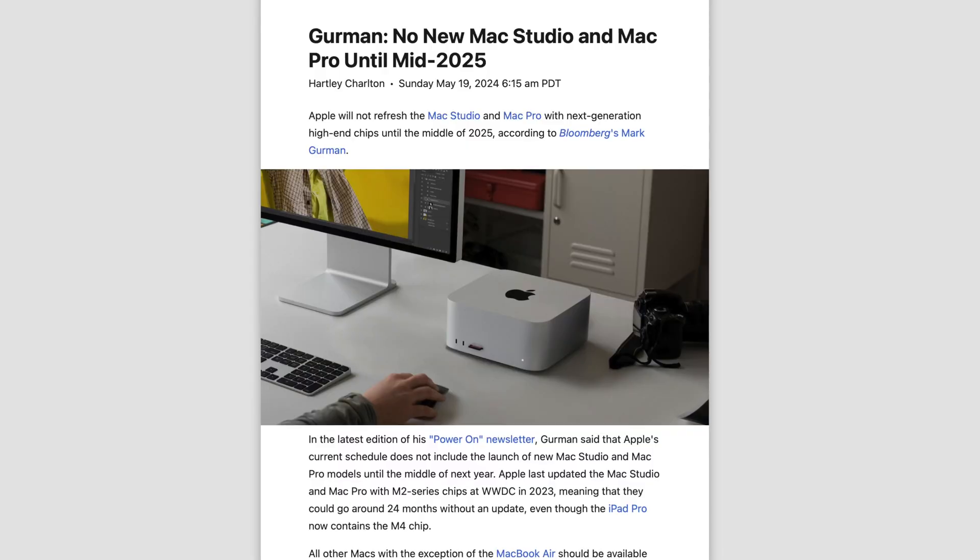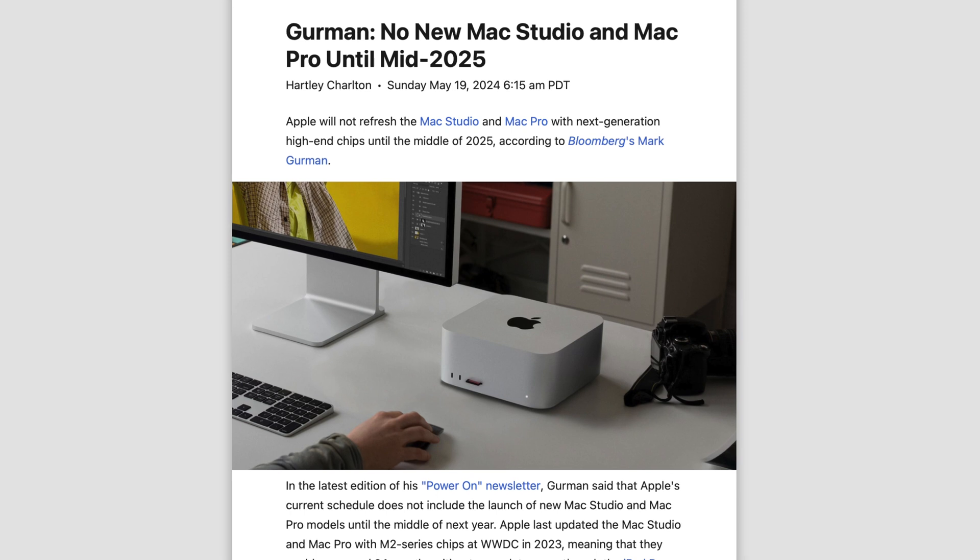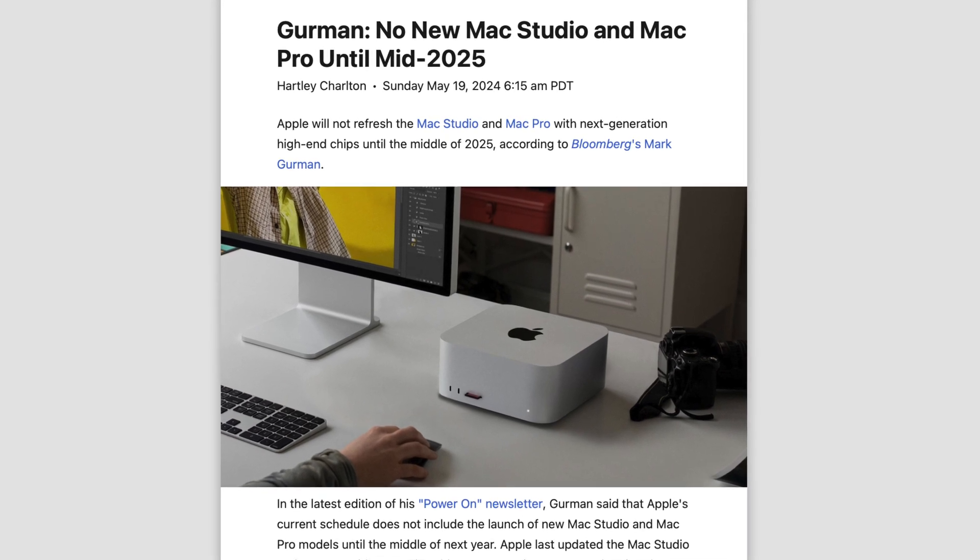The next Mac German talks about is the Mac Studio. Allegedly this was initially on track to launch with the MacBook Air, but it's now been pushed back to June. I want to call out German though, because he actually told us before the Mac Studio would launch in mid-2025 — so why is he claiming there's now a delay? Either way, it doesn't make much sense to launch this at WWDC since that's where the last model launched, and a lot of creative professionals and developers are going to be buying these machines.